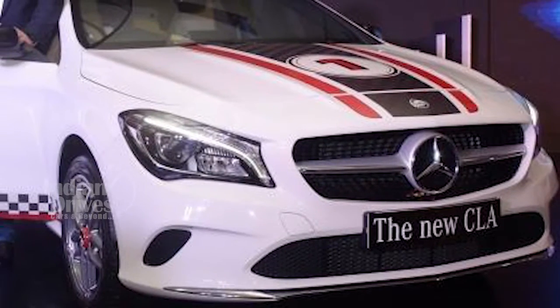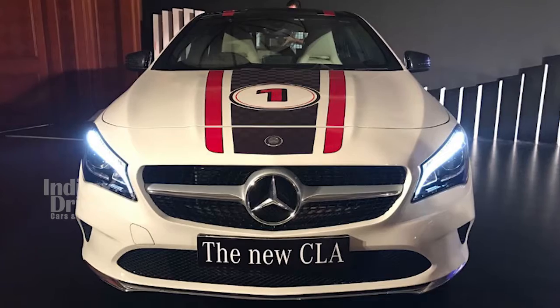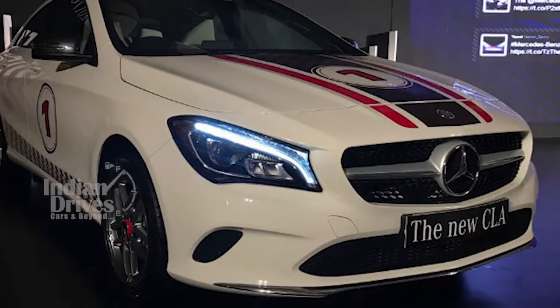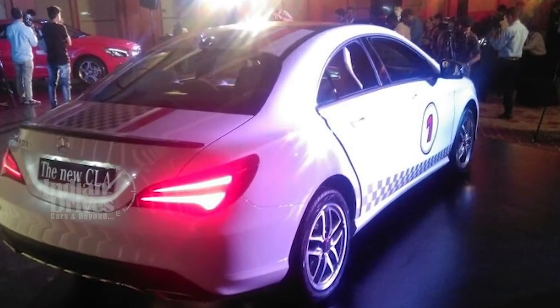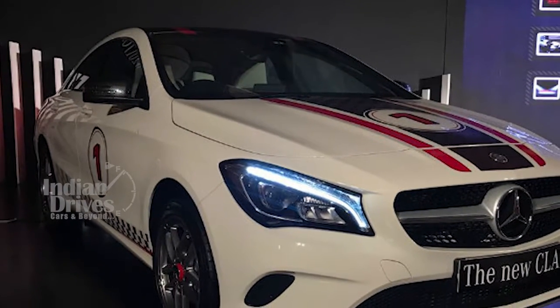With the mid-life facelift, the CLA now features a diamond effect radiator grille and a re-profiled front bumper with chrome inserts. Besides, the headlights are now full LED. At the rear, the bumpers are revised and now incorporate the exhaust, enhancing the already stylish sedan's sleek look.